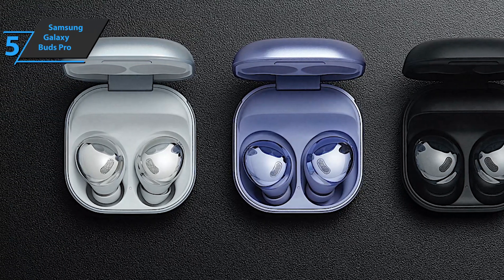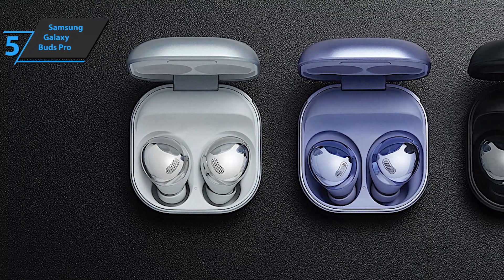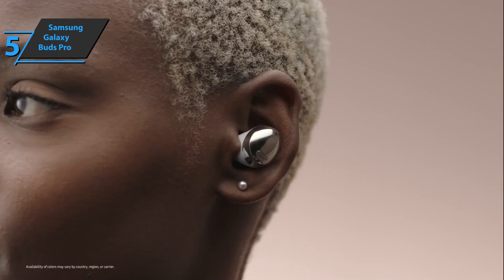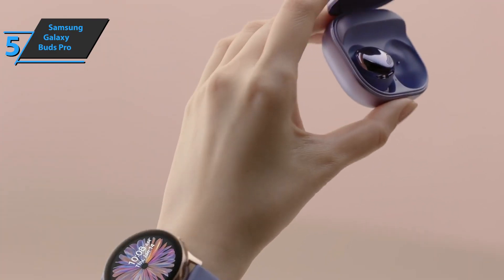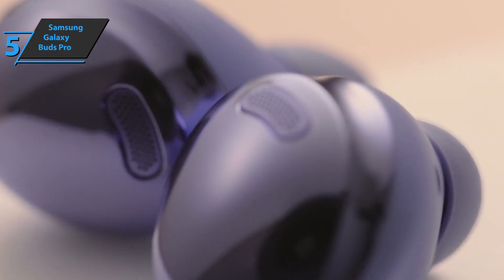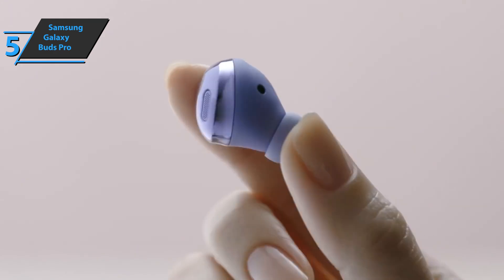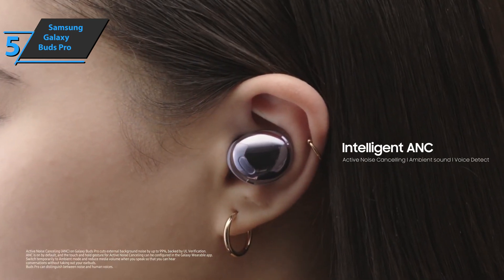These headphones offer excellent performance when it comes to isolating users from the outside. During the tests, it was necessary to touch the shoulder several times because the users did not hear the person talking to them or the doorbell. It should be noted that to achieve optimal insulation, it is recommended to use earpads to best fit the ear. Samsung also created a system that can detect when a user speaks to replace noise cancellation and activate the ambient mode.